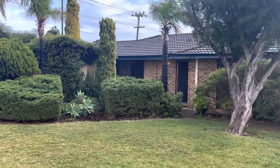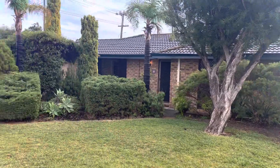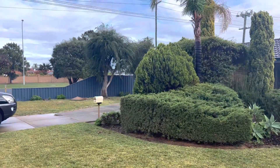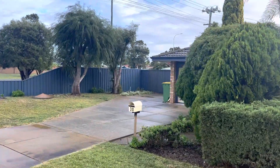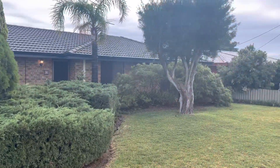This is 30 Burnside Way, a fantastic and good-sized 3x1 on a really large and good-sized block. Great lawn areas, irrigated from a bore, and lovely gardens.